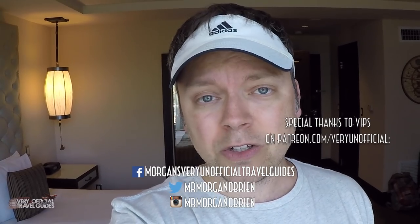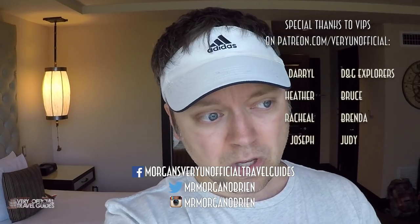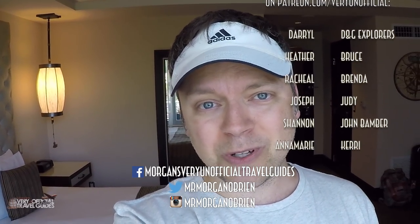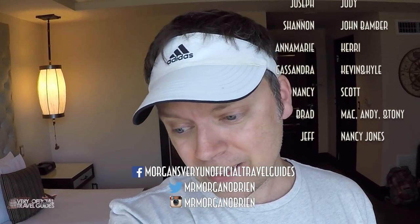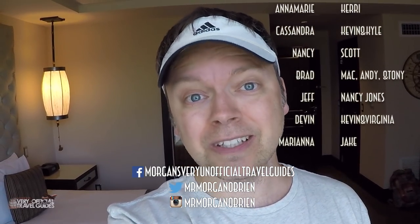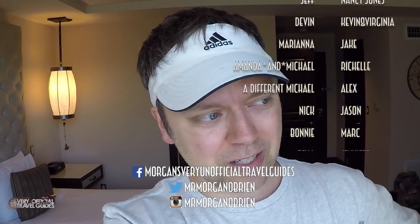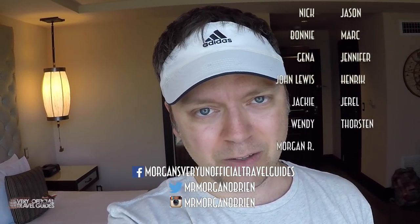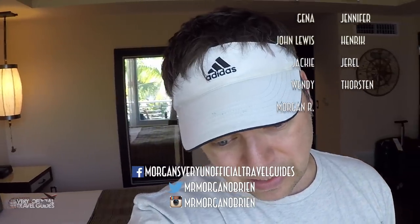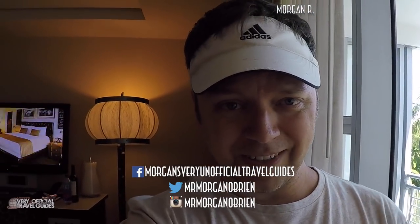It's not one of the cheaper resorts here in Miami — you can find a good place to stay for less. If you're planning a trip to Miami and want some advice, write something in the comments or find me on Facebook, Instagram, and Twitter. I'm going to put the camera away and go out on the balcony with Marcus and start relaxing. Thanks for watching. Thank you to all the VIPs over at patreon.com/veryunofficial — you guys are going to be here with me too. And the secret word is Diet Coke. Have fun with that one.